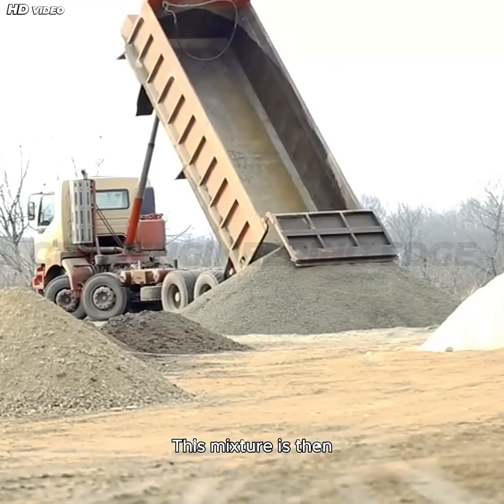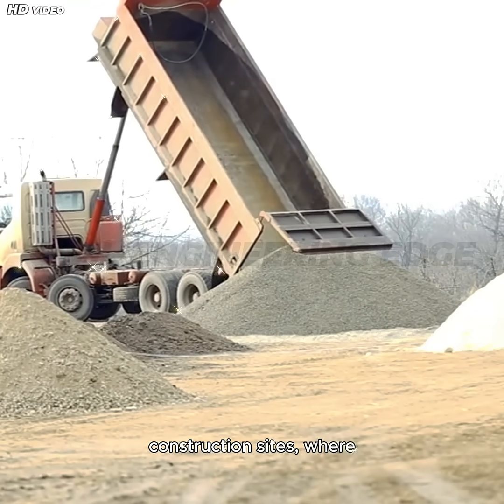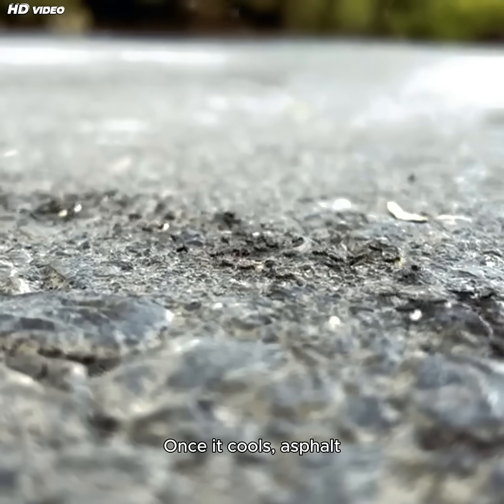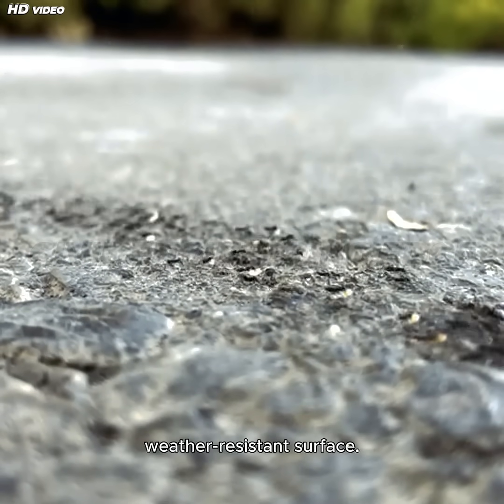Step 4: This mixture is then transported to construction sites, where it's spread, leveled, and compacted with heavy rollers. Once it cools, asphalt hardens into a durable, weather-resistant surface.